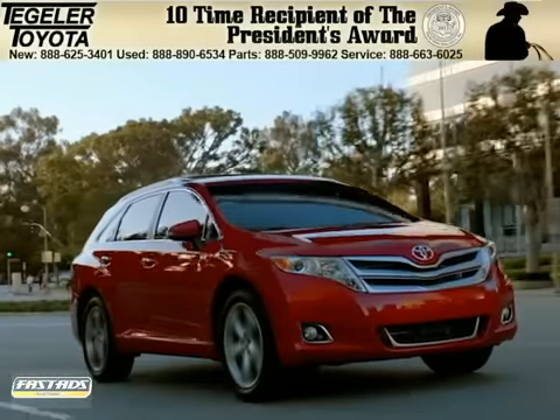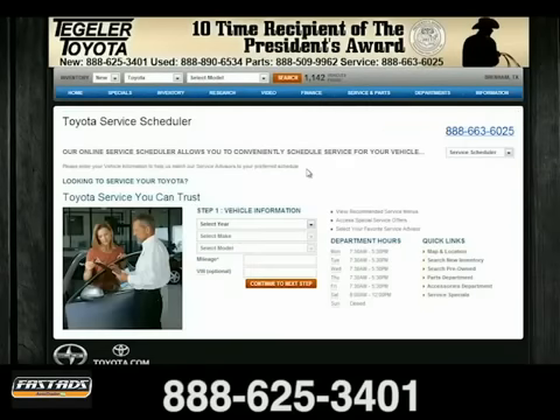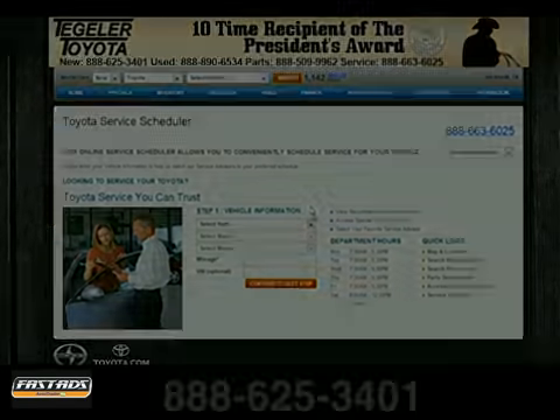Tegler Toyota. Schedule your service appointment online or give us a call today. We're located at 1515 Highway 290 West in Brenham, Texas.